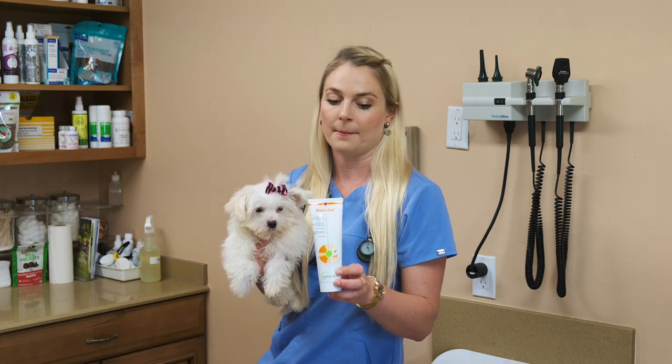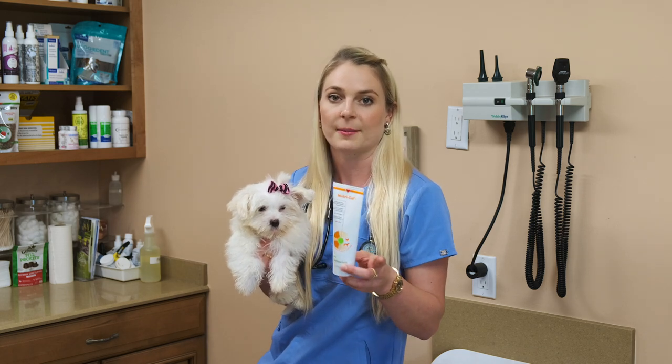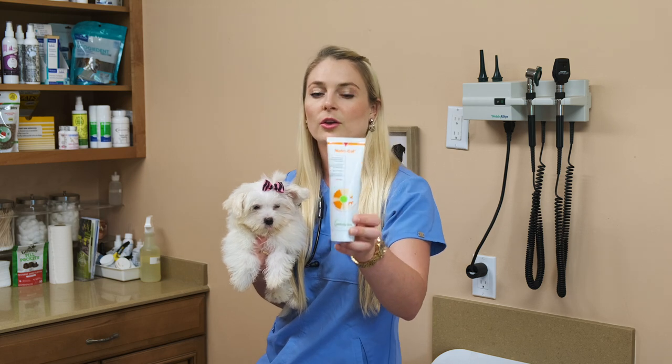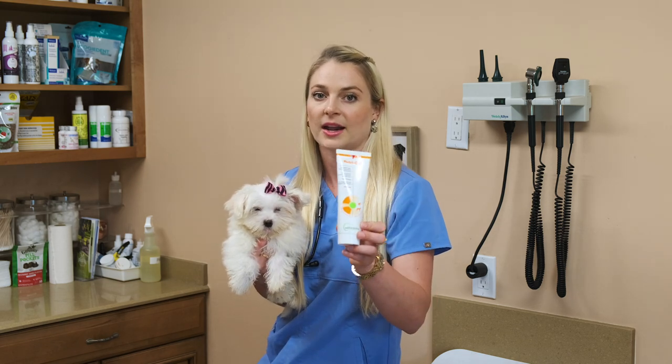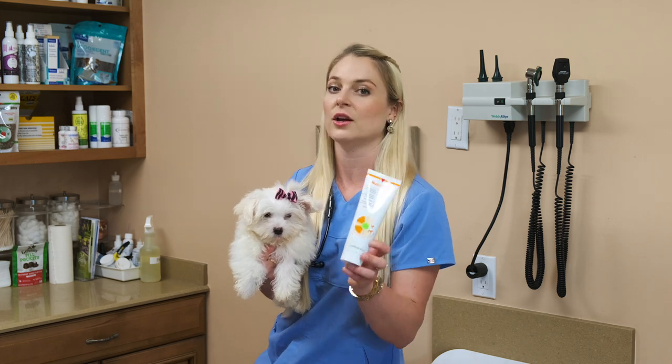They need to have a Nutri-Cal supplement given to them with every meal. You can buy Nutri-Cal inside a pet store — Petco, PetSmart, anywhere that has pet supplies should sell Nutri-Cal.